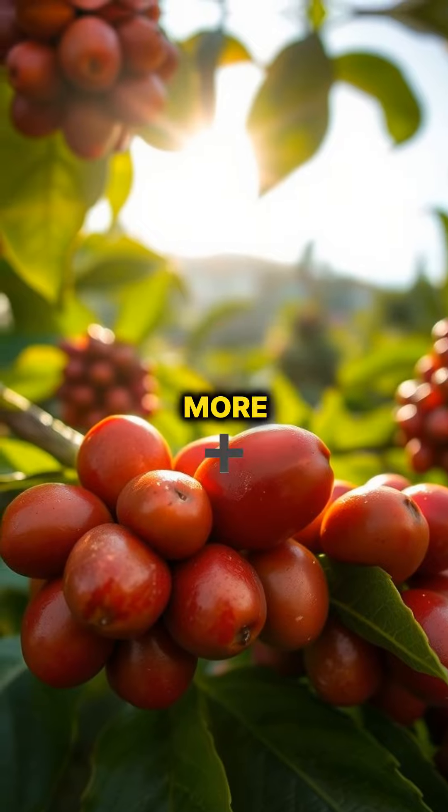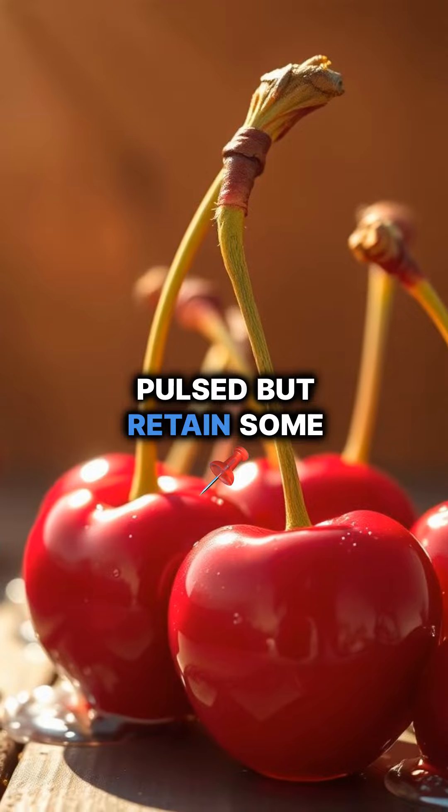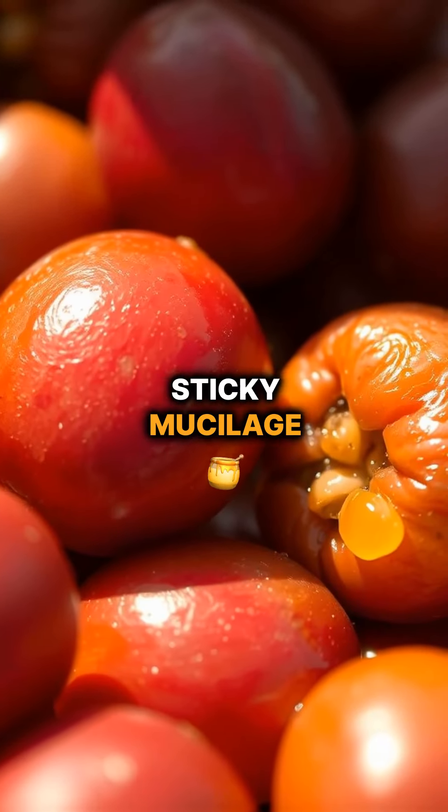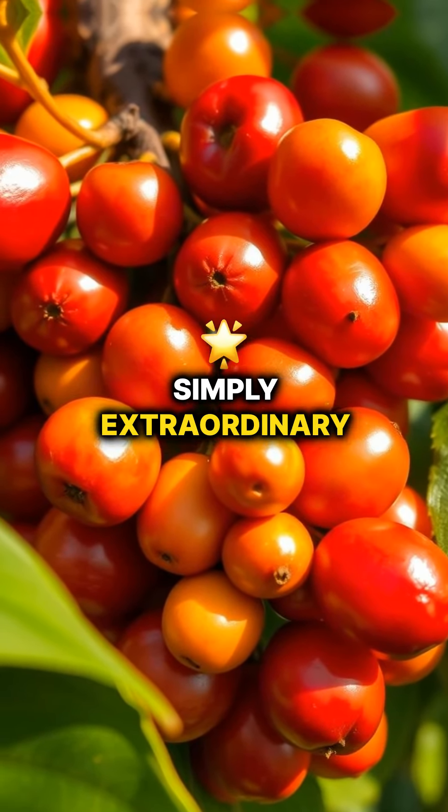But wait, there's more. Enter the honey process, a delightful fusion. Cherries are de-pulped but retain some of their sweet, sticky mucilage. This adds a luscious sweetness that's simply extraordinary.